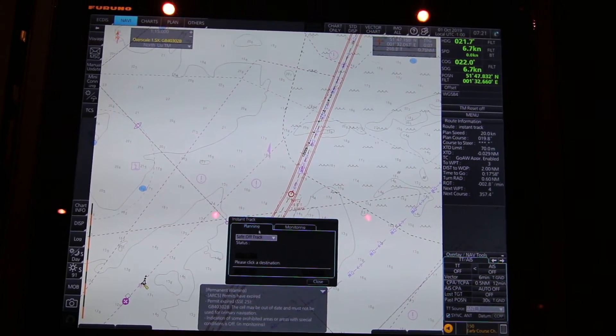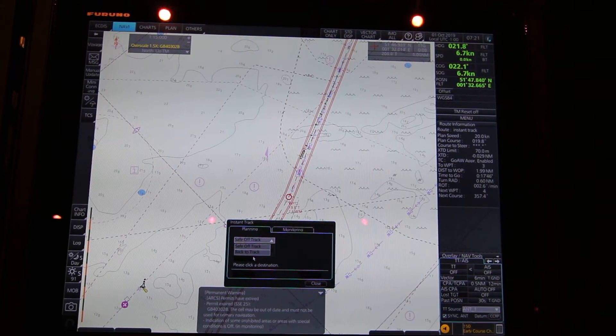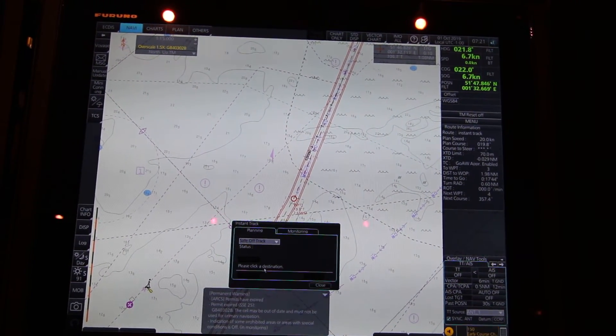Then this menu will appear and we have the two possibilities as I told you: Safe Off Track and Back to Track. Let's do the Safe Off Track. And then it says: please click a destination.